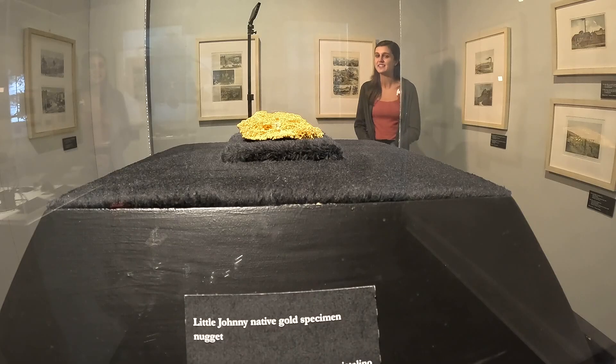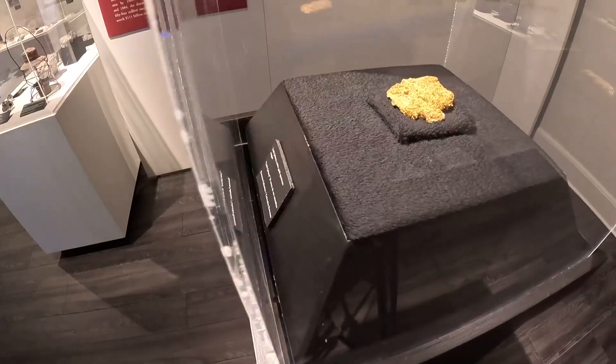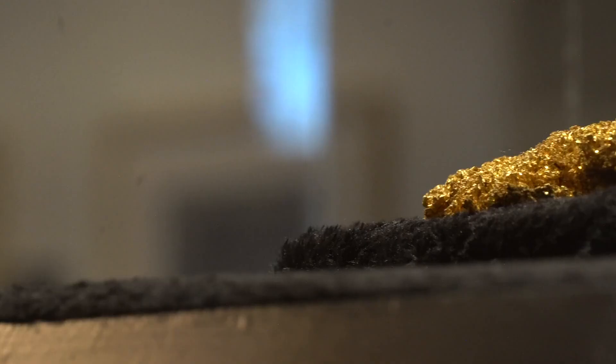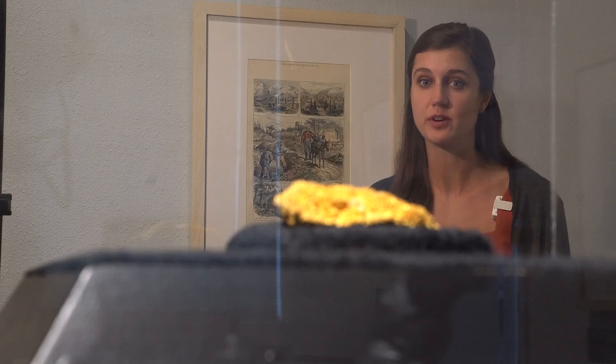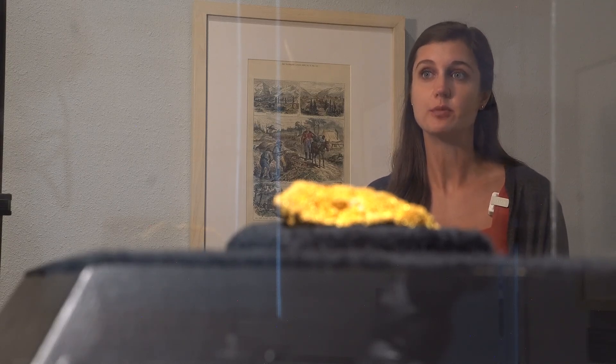Gold just attracts the guests' eyes. And to be able to see something so close and personable, almost feel like you can touch it — I think they really enjoy that. This gold nugget, at 24 ounces, is our Little Johnny Gold Nugget, and it's one of the largest in Colorado. The significance of this gold is more so than just the weight of the gold itself, but the history behind it and the type of gold, which is crystalline gold. And it being 24 ounces means it's one of the biggest gold nuggets we've got in Colorado.